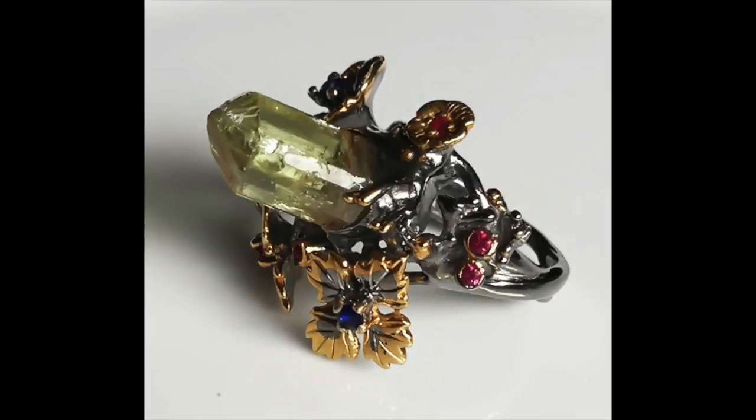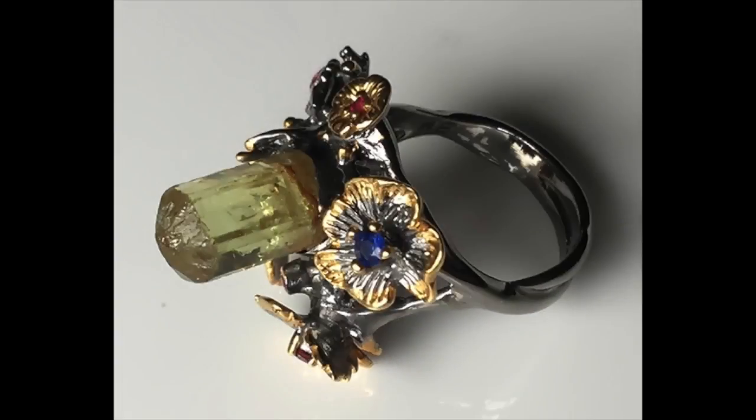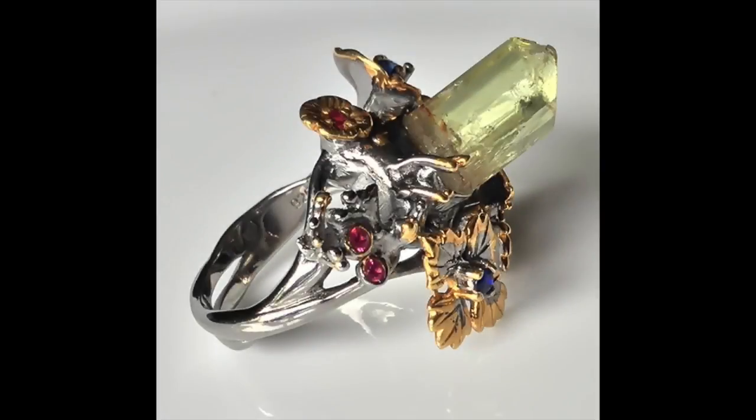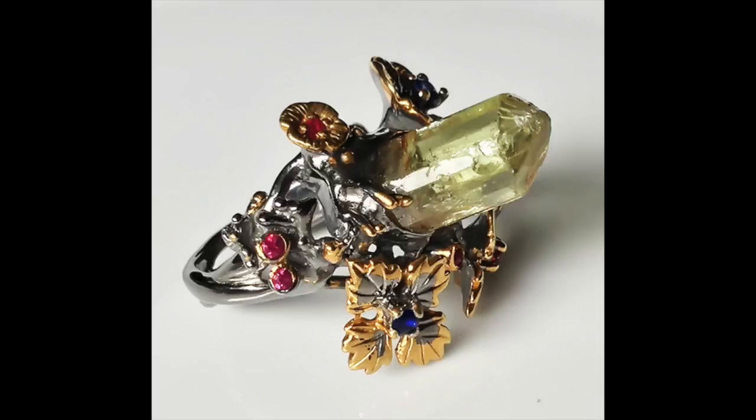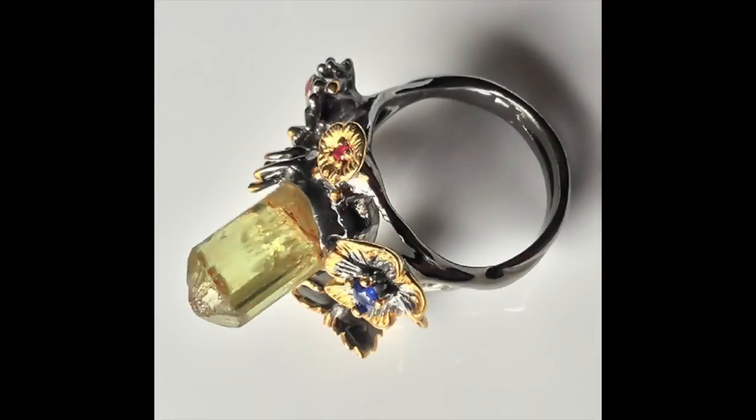Welcome to my auction. It's a fabulous one-of-a-kind ring, surrounded by a really beautiful sapphire set into flowers, and it has a citrine crystal that is quite raw coming out from the middle. The designer has really gone for an organic sort of work here. It's an unusual piece, to say the least.